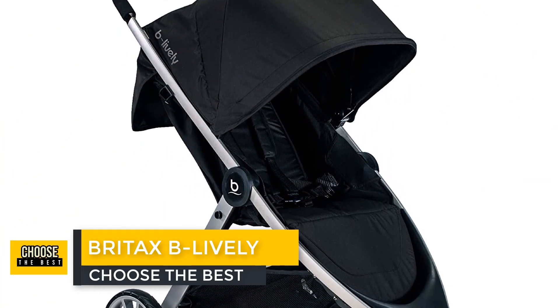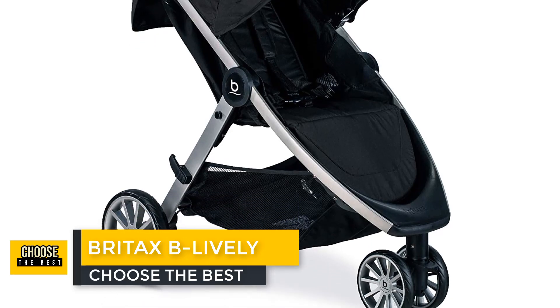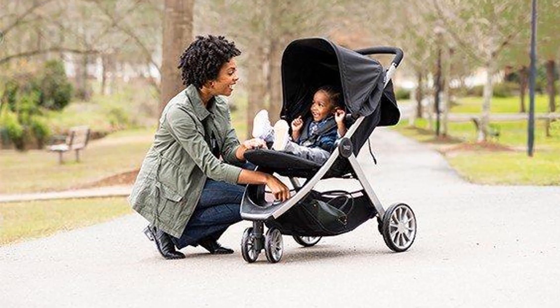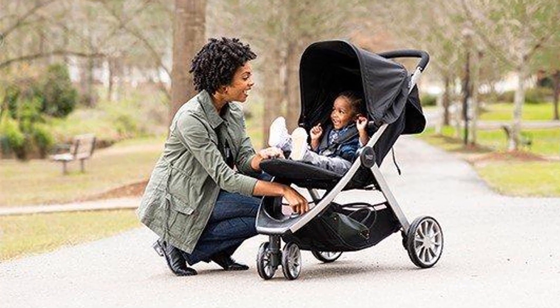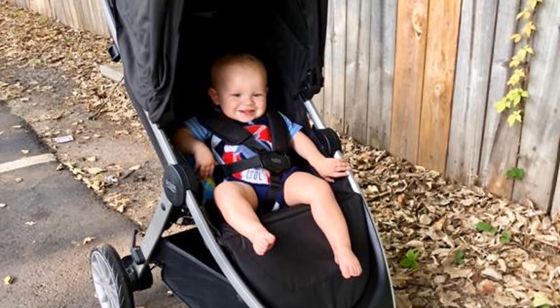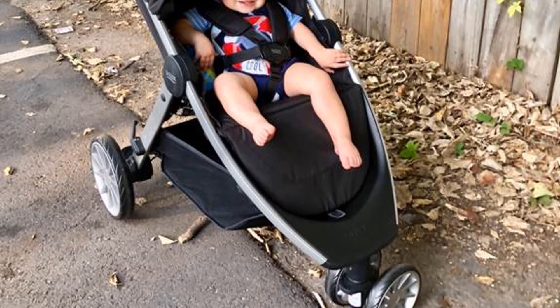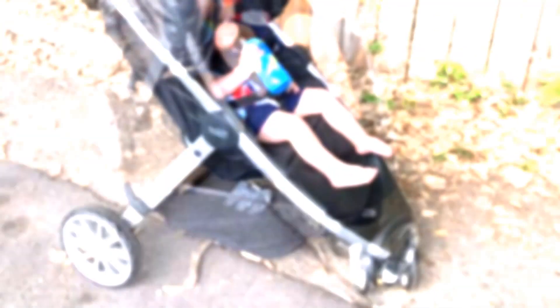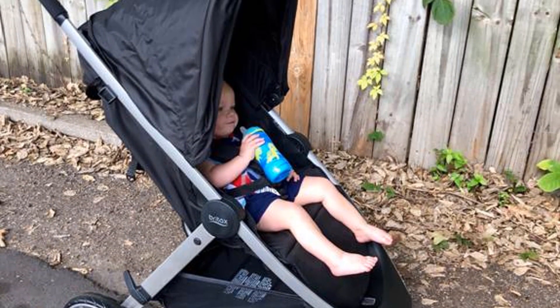Number 3: Britax B-Lively. Another three-wheel, full-size stroller, the Britax B-Lively is as convenient to push around as the Baby Jogger City Mini 2 and offers a large, zippered storage bin that's easy to access. The B-Lively also comes equipped with a simple braking mechanism, though it's not always clear that it's fully engaged, so you'll have to check twice before leaving the stroller. Your baby can also recline in this stroller, so it provides comfortable sleeping for the little one.